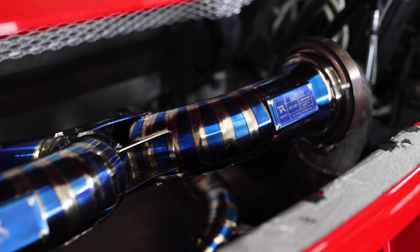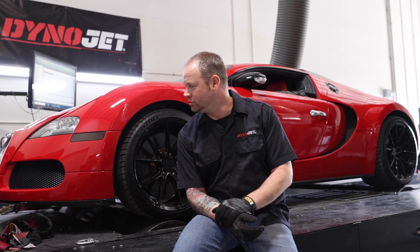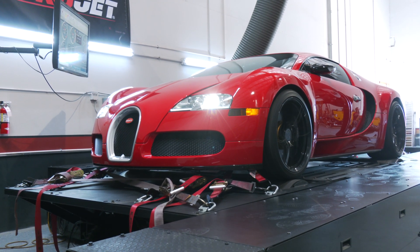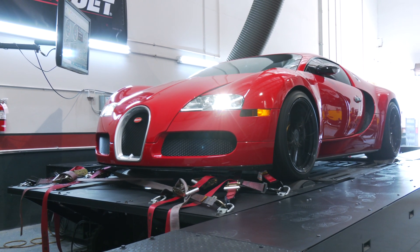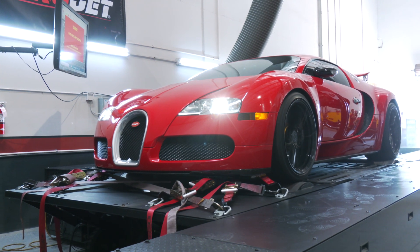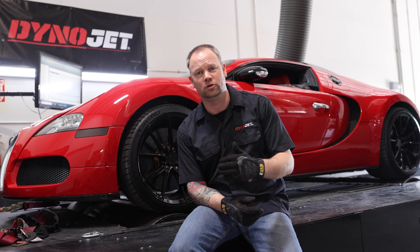Here at Dyno Jet we've got a Ducati on the dyno from Royalty Exotic Cars. They've just done a full exhaust system on this thing and we're going to see what kind of power gains we get from the last time we had it here. She roughly made 870 horsepower on average the last time it was on our Dyno Jet dyno. This time we're going to see if we've made any power gains with the new exhaust system.